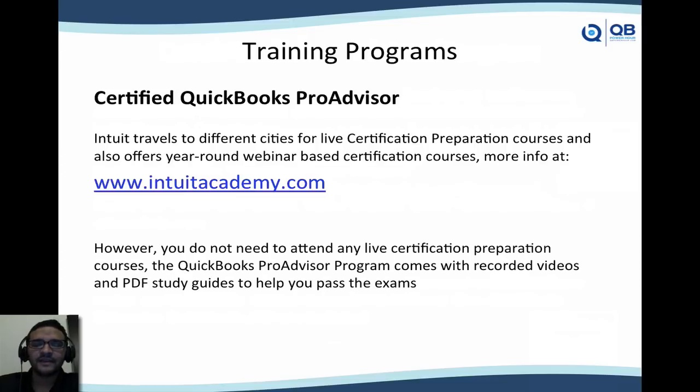For the Certified QuickBooks Pro Advisor, there's no official place to go for training, but there are annual conferences focused around that. If you visit intuitacademy.com, Intuit actually travels to different cities to help accountants and consultants get certified in QuickBooks Online. You don't need to attend any live certification or live class. All materials — including videos, PDFs, learning guides, and software — are provided. For QuickBooks Online, you get a free subscription to practice. For desktop, you get all the software you need. You do it at your own pace from your computer.